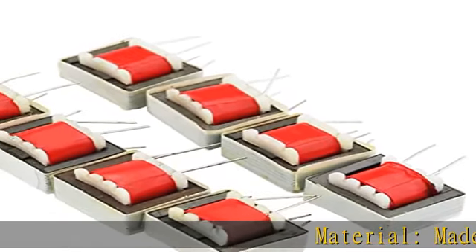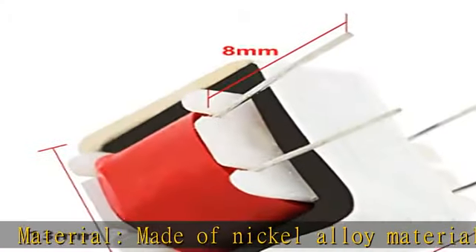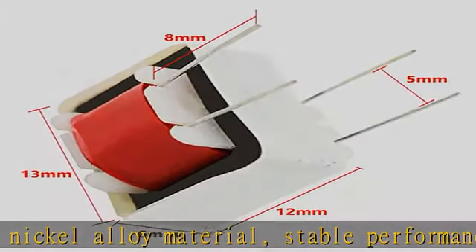Material: made of nickel alloy material, stable performance, and long service life. AC impedance: 600:600 ohms.